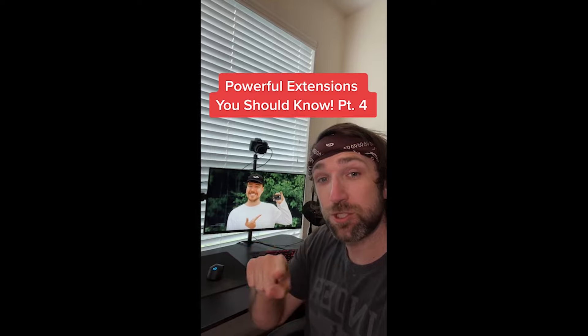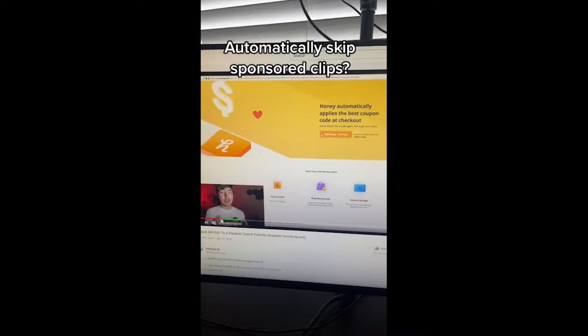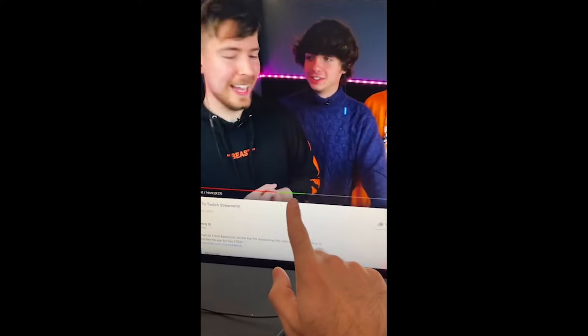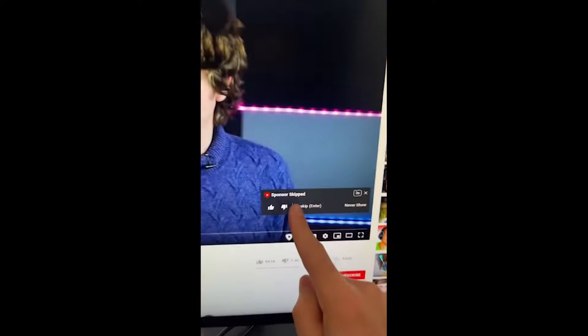Powerful Extensions You Should Know part four. Are you tired of watching YouTube videos only for them to be interrupted by paid sponsorships? Just go download this extension in the Chrome store and now when your video gets to a sponsored part it's going to automatically skip it. There we go.